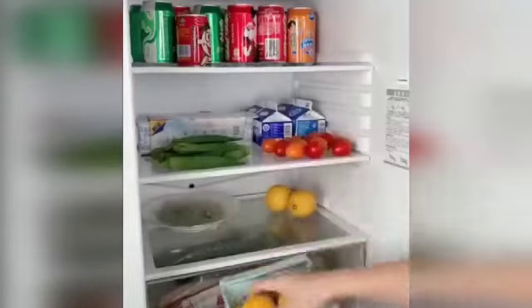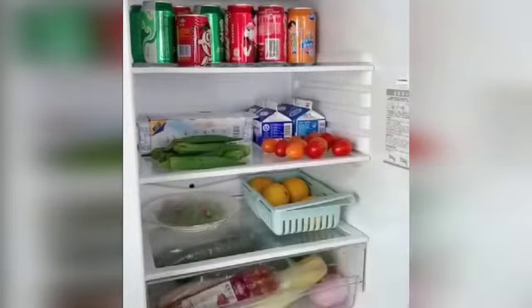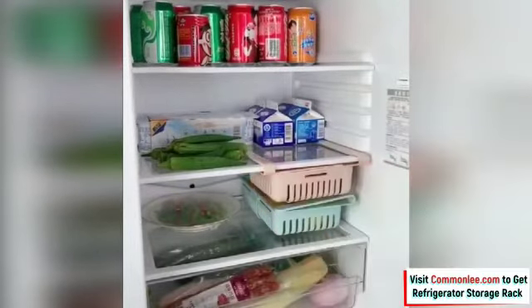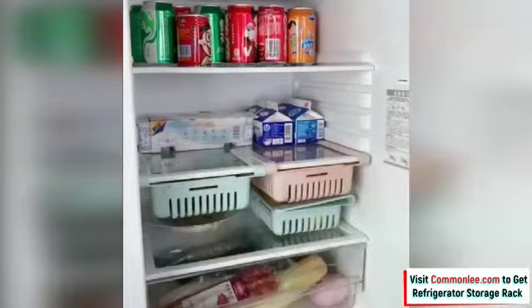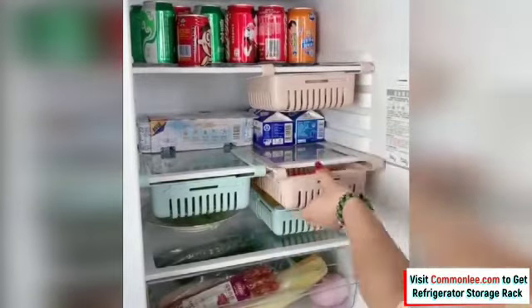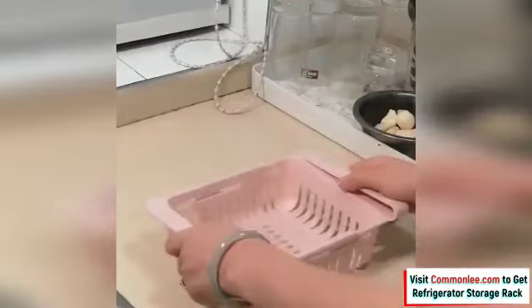Refrigerator partition storage rack saves space, keeps food fresh, and organizes food, beverages, and small parts. The retractable slider design enables you to draw out the storage box and take out things conveniently, and you can make full use of the refrigerator space.